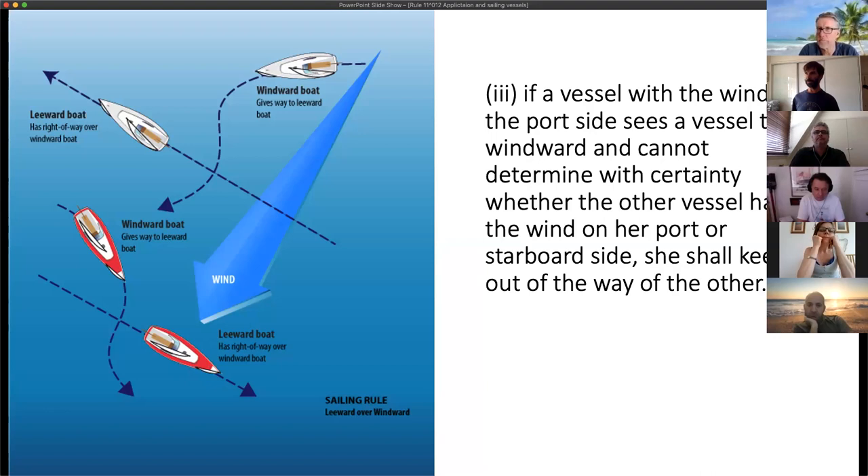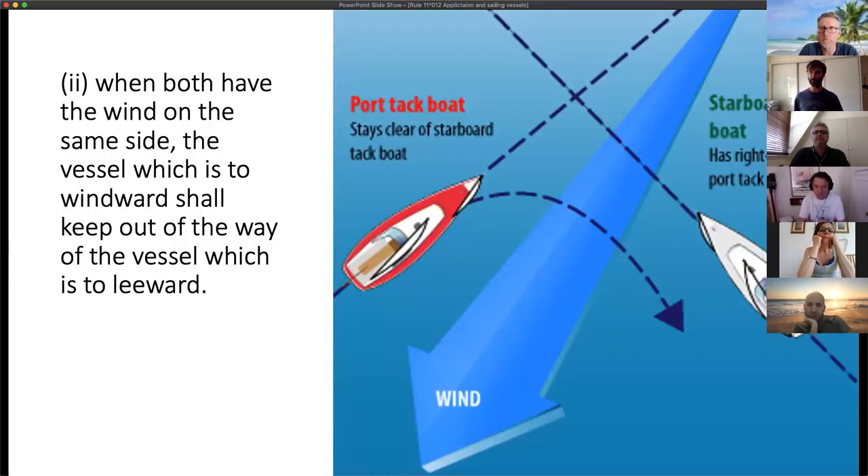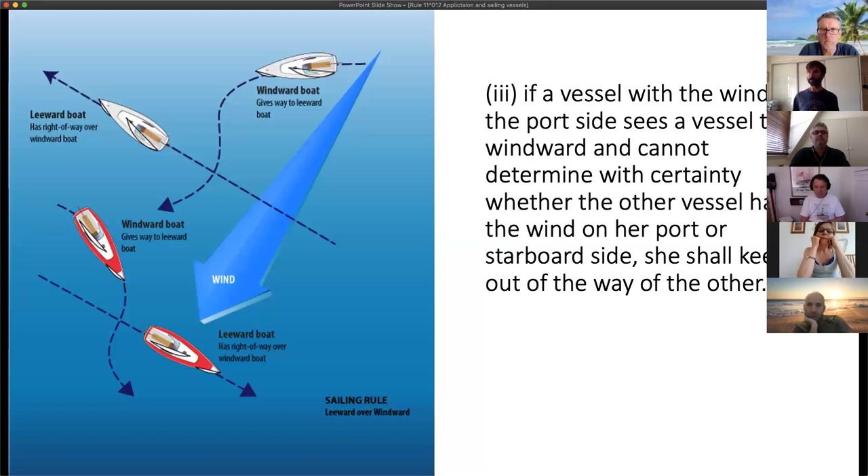When both vessels have the wind on the same side, the vessel which is to windward shall keep out of the way of the vessel which is to leeward. The windward vessel would normally go under the stern of the leeward vessel.